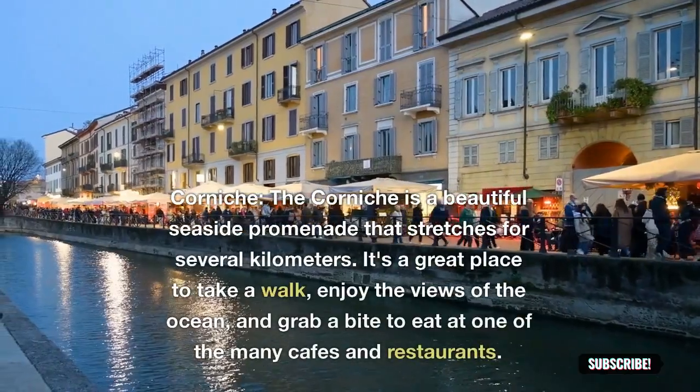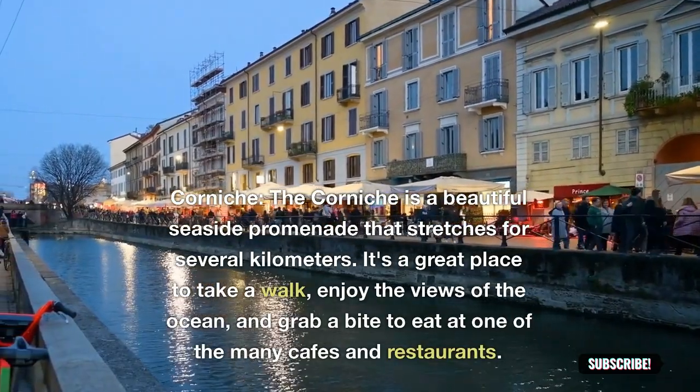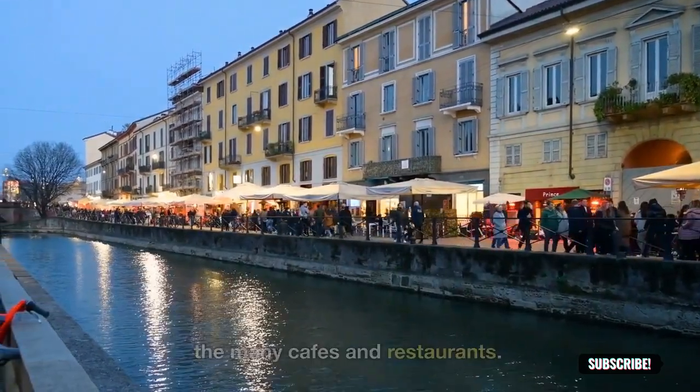Corniche: the Corniche is a beautiful seaside promenade that stretches for several kilometers. It's a great place to take a walk, enjoy the views of the ocean, and grab a bite to eat at one of the many cafes and restaurants.